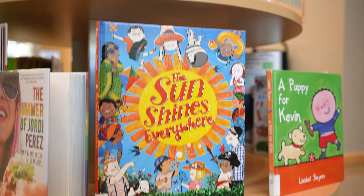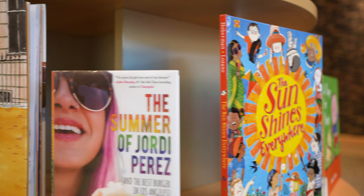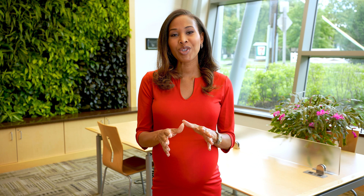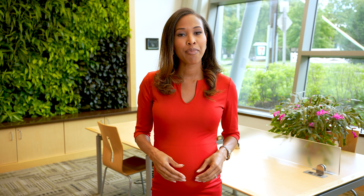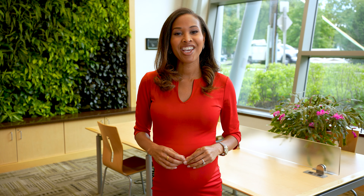Curbside appointments are continuing at all open branch libraries. Customers can pick up books and other library materials that have been placed on hold, borrowable mobile hotspots, and receive free giveaway kits for kids — and my favorite — mobile printing. Did you know you can send the library a document that you want printed and pick it up via the curbside appointment service, and it's all for free?